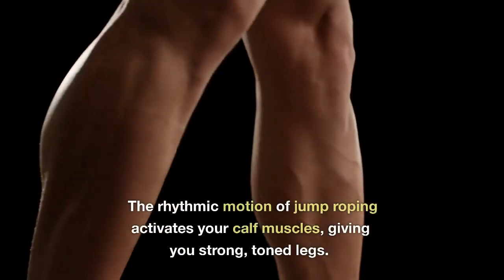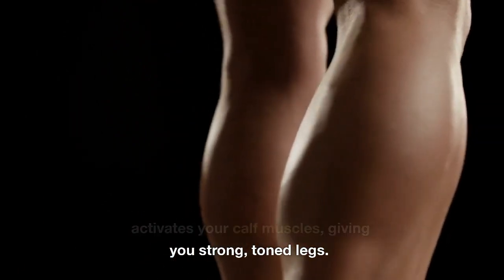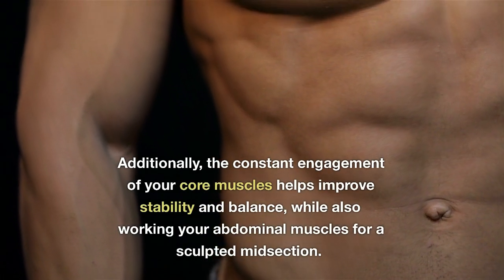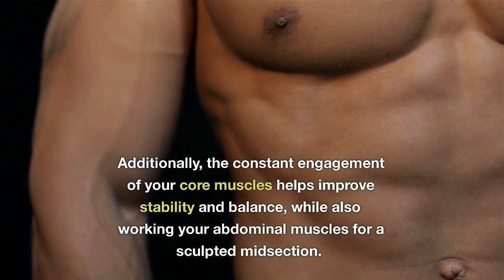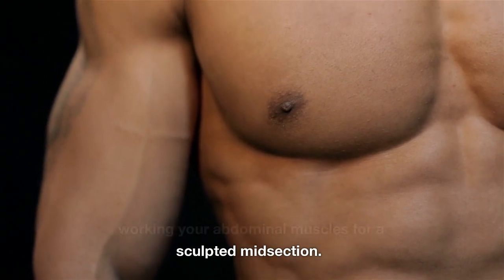The rhythmic motion of jump roping activates your calf muscles, giving you strong, toned legs. Additionally, the constant engagement of your core muscles helps improve stability and balance, while also working your abdominal muscles for a sculpted midsection.